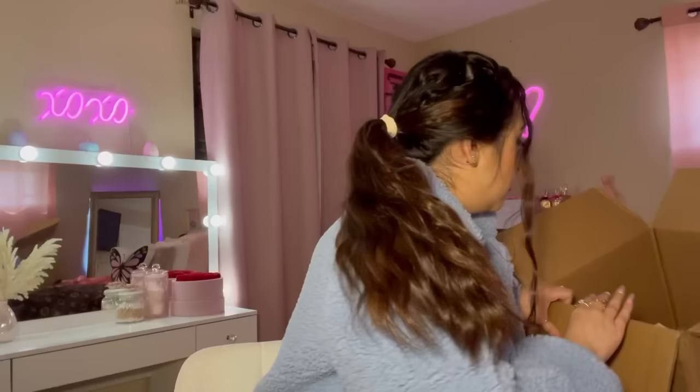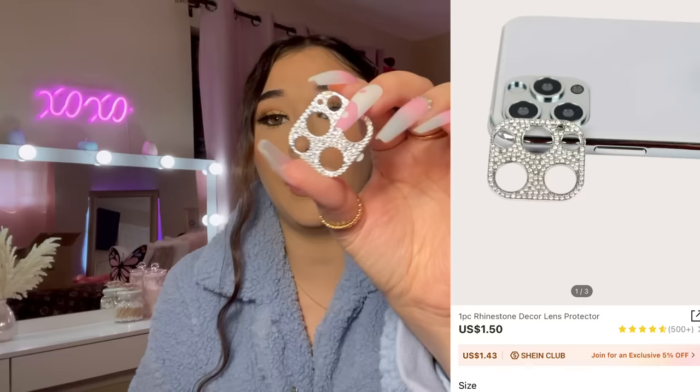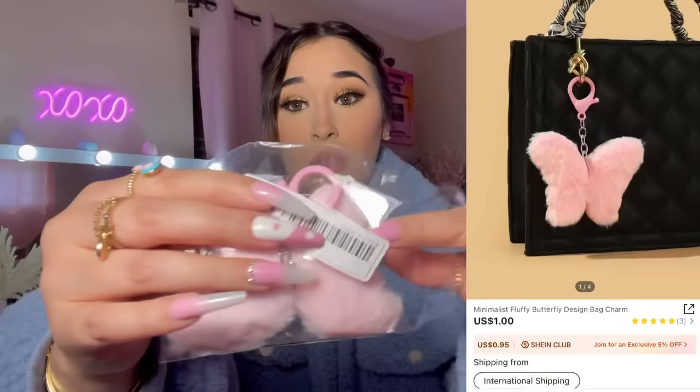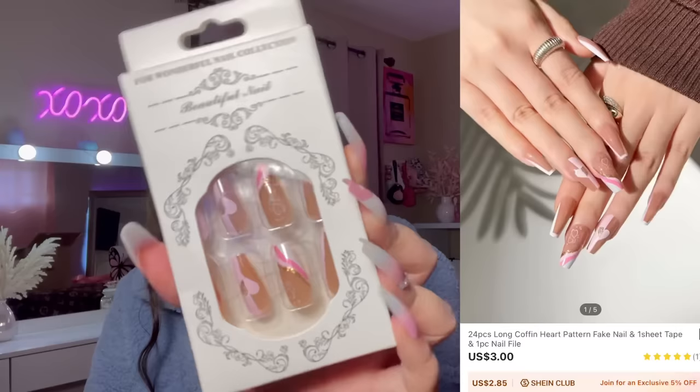I bought a bedazzled lens attachment for my phone camera. I had one from Shein before but it was getting old, so I wanted a new one. I also got another keychain — this one's a butterfly. They had other colors but of course I had to get mine in pink.